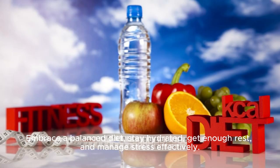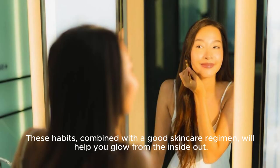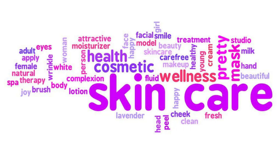Embrace a balanced diet, stay hydrated, get enough rest, and manage stress effectively. These habits, combined with a good skincare regimen, will help you glow from the inside out. Your skin deserves the best care, so treat it with the kindness and attention it deserves.